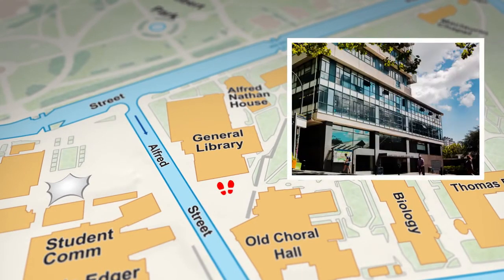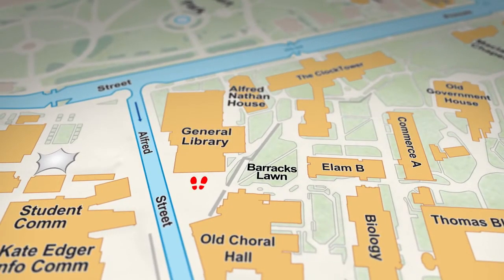Next up is Alfred Street, where the General Library is located. You'll probably want to know where this building is because you'll most likely be spending a fair bit of time here. The library has eight floors and lecture theatres in its basement. They have specialist staff and librarians that can help you with what you're looking for, so do make sure that you use them. As a handy side note, right over here is Barracks Lawn — it sits on the other side of this old Barracks wall, and it's a pretty sweet spot to hang out in between lectures.